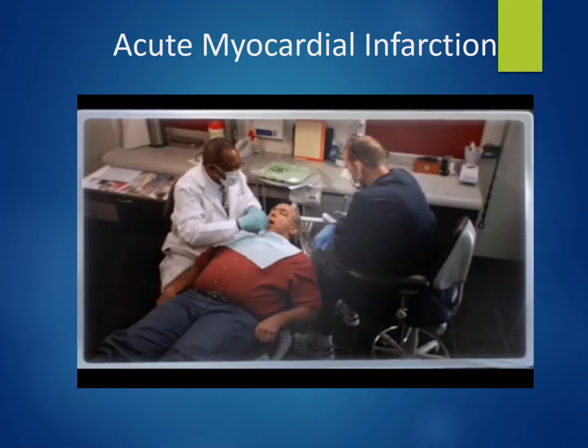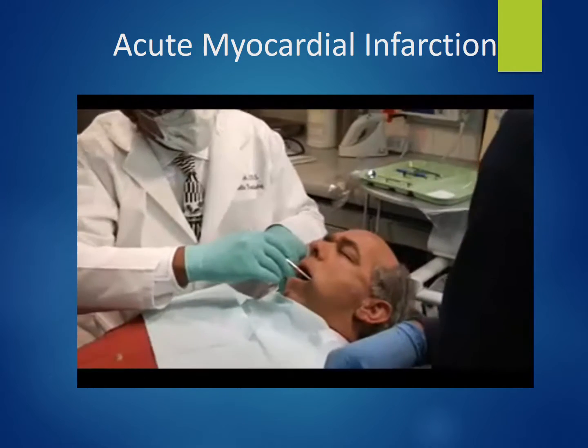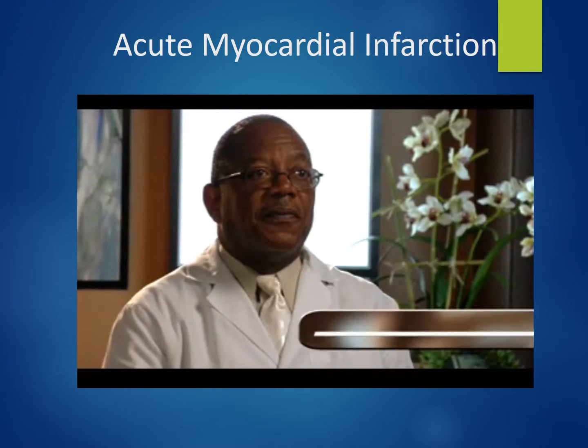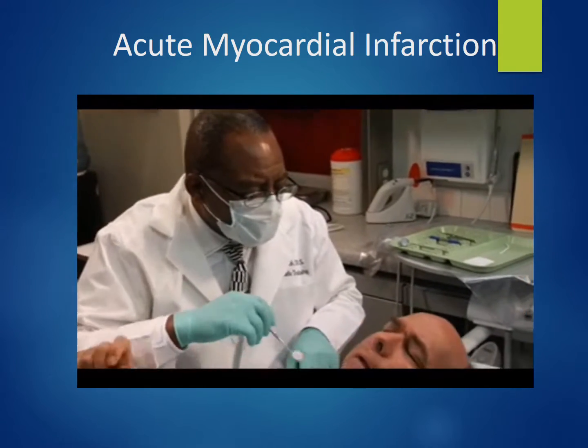In this scenario, the patient has a history of angina and begins to feel discomfort. Dr. Larry Prince explains: this patient had a history of angina. When he quickly sat up in the chair and expressed heaviness on the chest, I had concern.